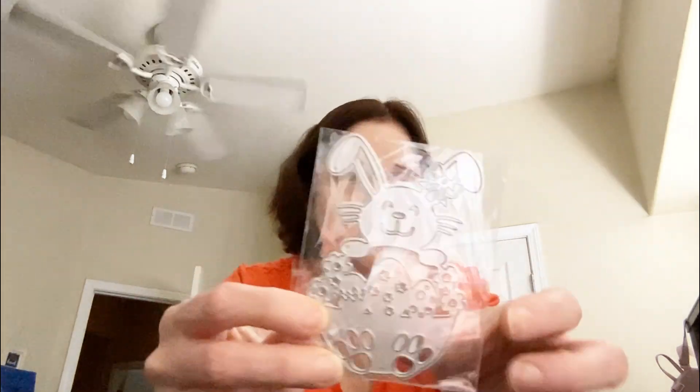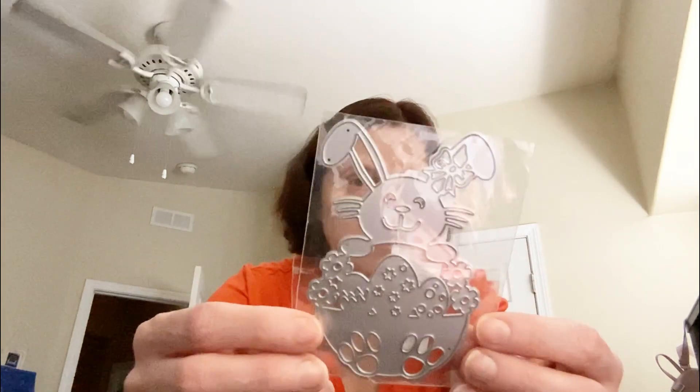Oh, this one you can see — it's this little Easter bunny in the egg. Isn't that cute?